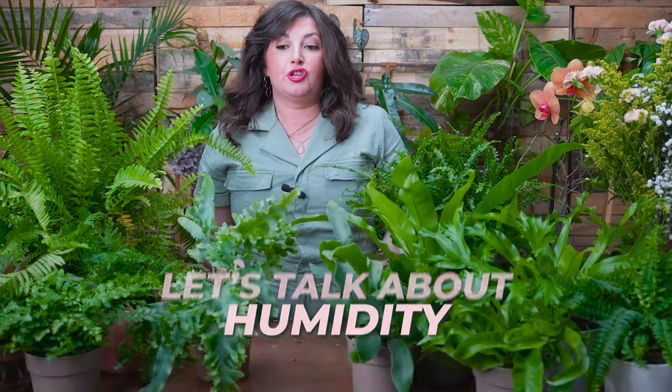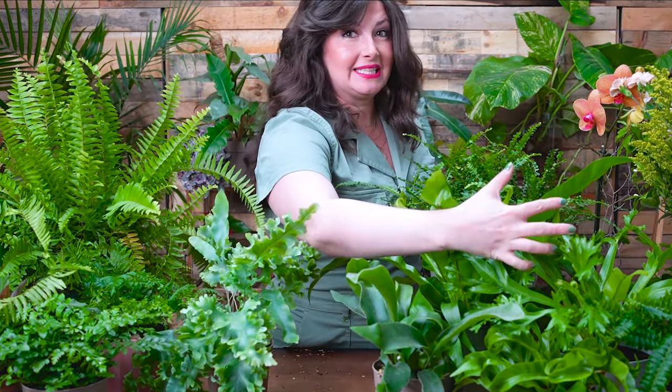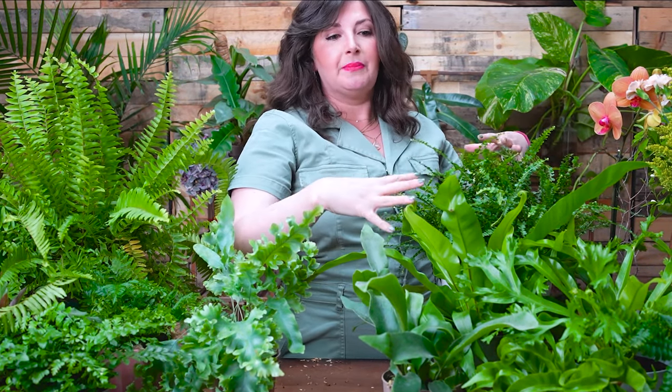Now let's talk about humidity. The trick with ferns is humidity. If you want your fern fronds to stay beautiful and green, humidity is where you're going to start to see that crisping up. So if you can put your ferns near a humidifier, that's great. I've grouped a lot of plants together for the set of this video — that sometimes will also increase the humidity a little bit. Via their transpiration, that will kind of increase humidity.